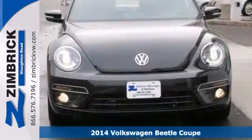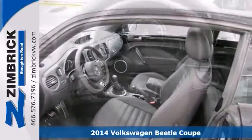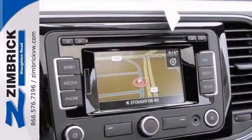Here's the 2014 Volkswagen Beetle 2.0T. It has a lot to offer including alloy wheels, red brake calipers, and a multifunction steering wheel. It also has a turbocharged engine, premium sound, and a sunroof.